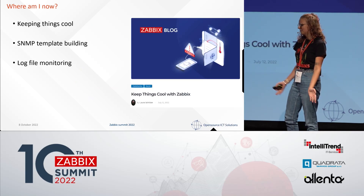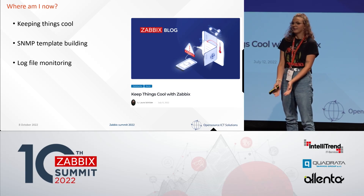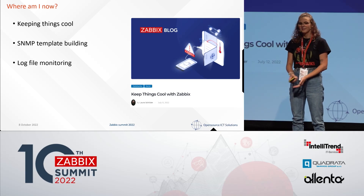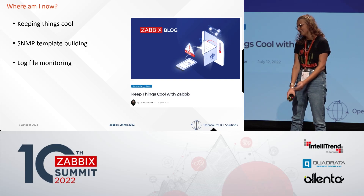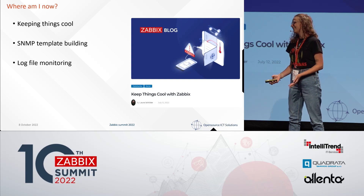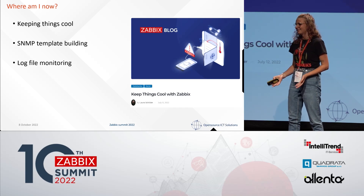What I've done since I'm still working there — I wrote a cool little blog about keeping things cool with Zabbix, because you don't want your banana ice cream to melt and have to drink it.